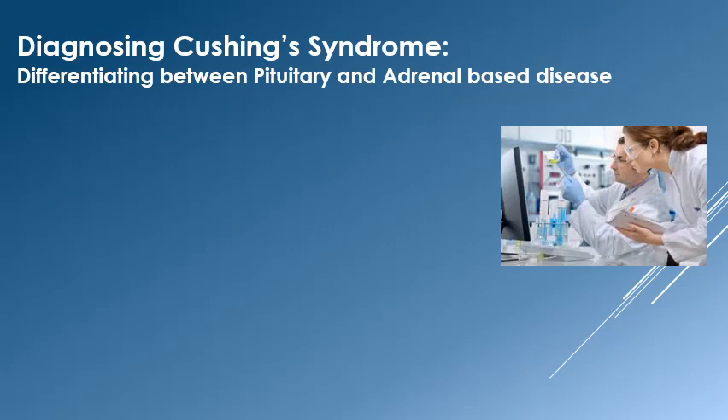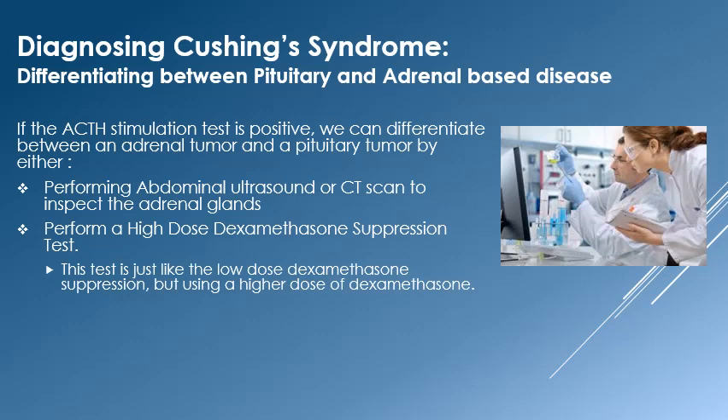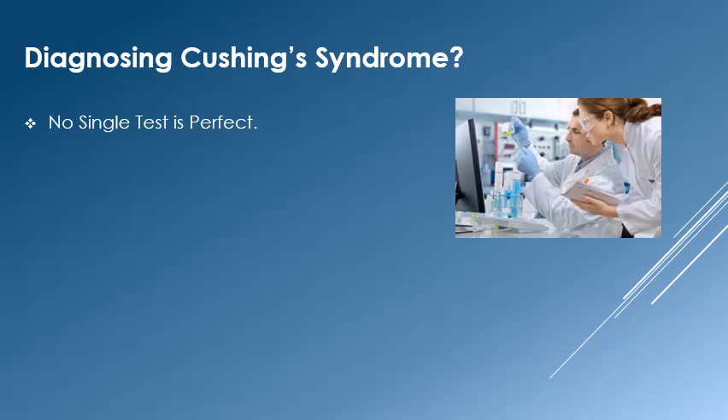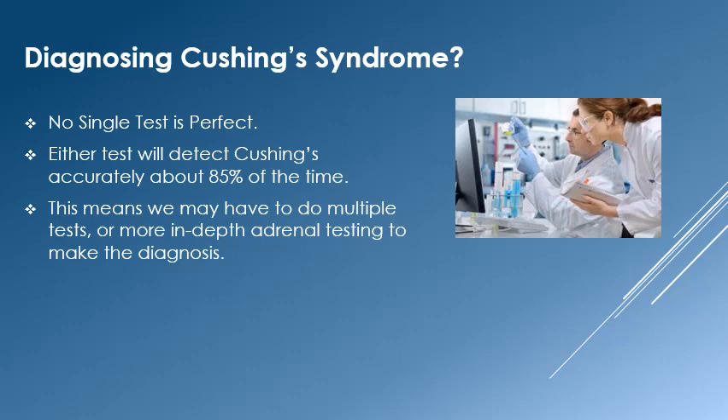In order to differentiate between adrenal and pituitary tumors, we can perform abdominal ultrasound or CAT scanning to see if there is an adrenal tumor, or we can perform the high-dose dexamethasone suppression test. This test is just like the low-dose version except with a higher amount of dexamethasone. Normal dogs and those with pituitary-based tumors will stay suppressed for eight or more hours, but cortisol levels in dogs with adrenal tumors will rise above a certain threshold by eight hours. There are no perfect tests, and both tests will generally give an accurate diagnosis about 85% of the time, meaning multiple tests may be needed in some cases.